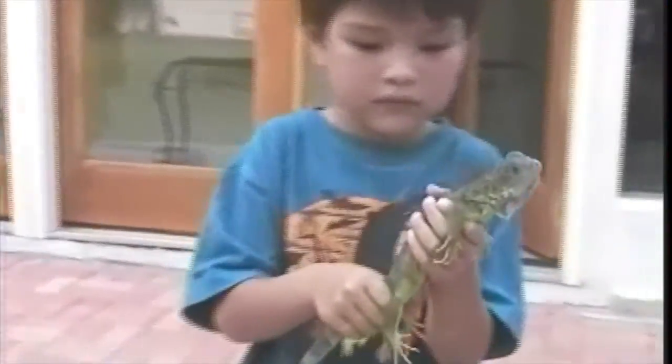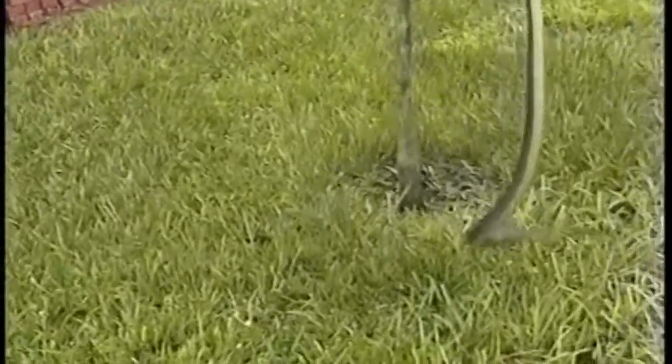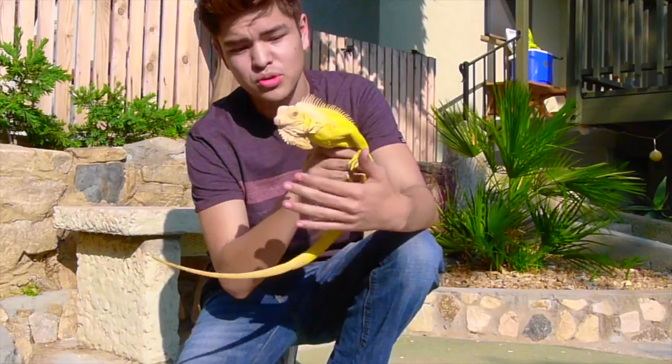Ever since I was a little boy, I've been passionate about saving and educating people about our wildlife. A sparkle was lit in my eye by the late, great Steve Irwin. That sparkle is something I will always be thankful for, and I hope to create the same sparkle for many others.